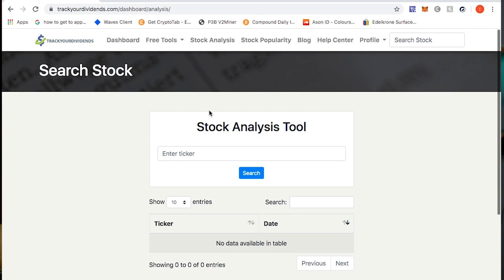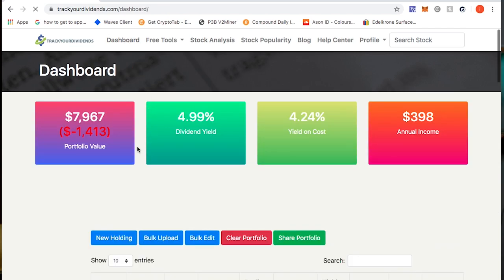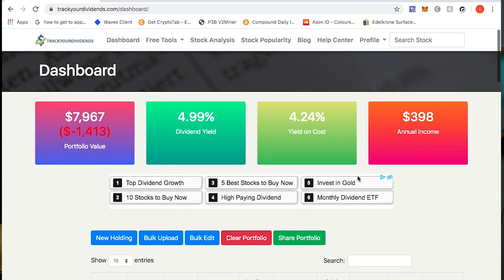They also have a stock analysis tool which is amazing, but that's part of the paid version — I think it's $4.99 or $5.99 a month, which is not expensive compared to other sites. Now let's go through each of my stocks and update the portfolio so we can see how the dividend yield, yield on cost, and annual income change.